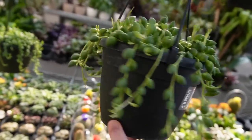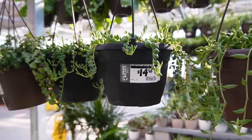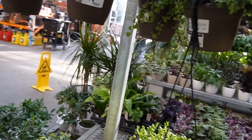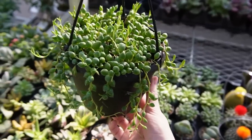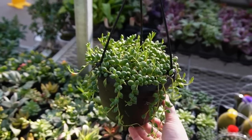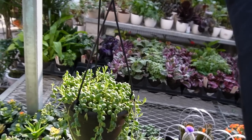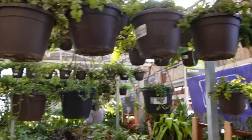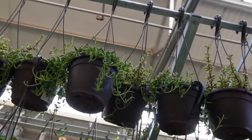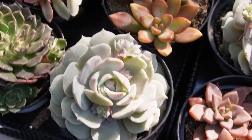Over here we actually have some string of tears. This one doesn't have a price but these ones say fourteen ninety-eight. They not only have string of tears but also string of pearls, which is super adorable. Someone just walked off with a really big one with a ton of hanging string of pearl vines — I wish I'd gotten a photo. Honestly, string of pearls makes me feel like it's summer. There's also string of bananas but I don't like those as much personally. All these are fourteen ninety-eight — really good price.